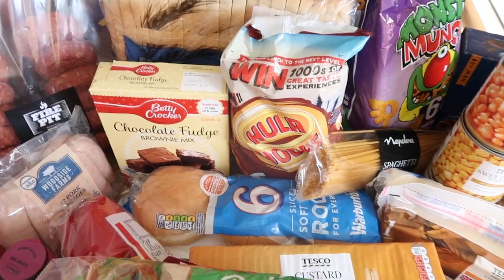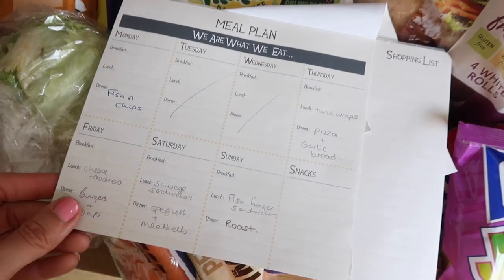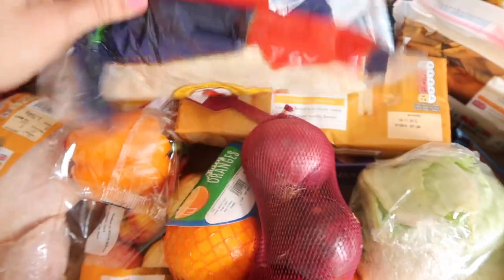Everything else is just sort of accessories for the rest of the week with lunches as well. I'll talk you through our lunches. If we look at the plan — you can get one of these easily off Amazon or in supermarkets — I just find it really helpful to plan everything out. So we've got tuna wraps; I already had tuna but I did need some more wraps, so I've bought some wraps there.